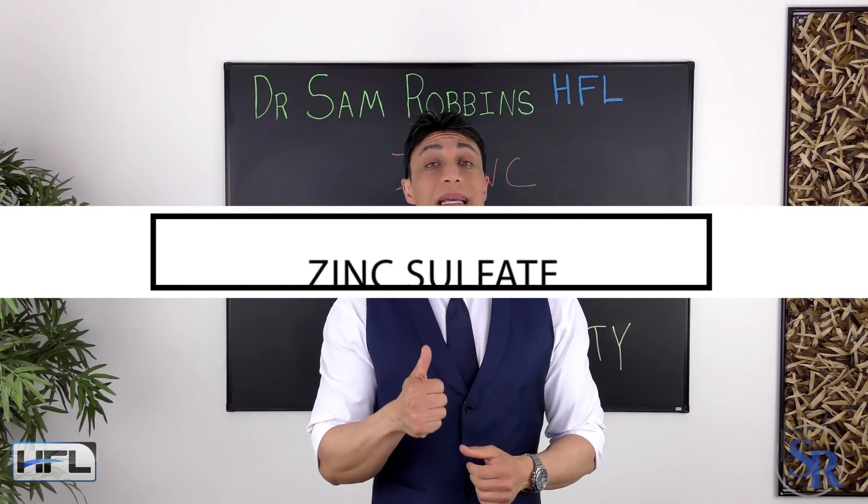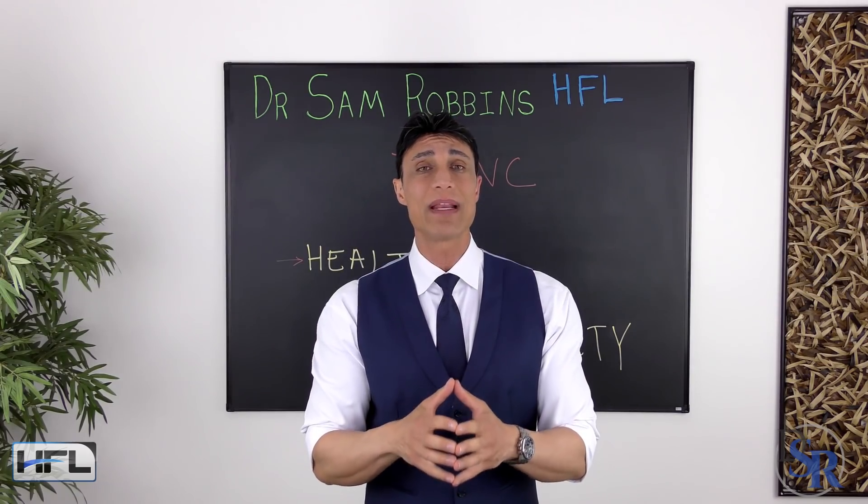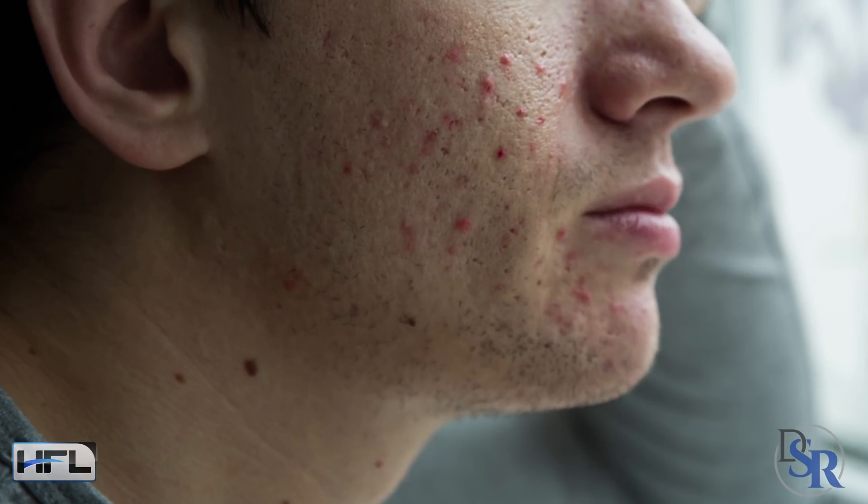Then we have zinc sulfate. In addition to helping prevent zinc deficiency, zinc sulfate has been shown to reduce the severity of acne.